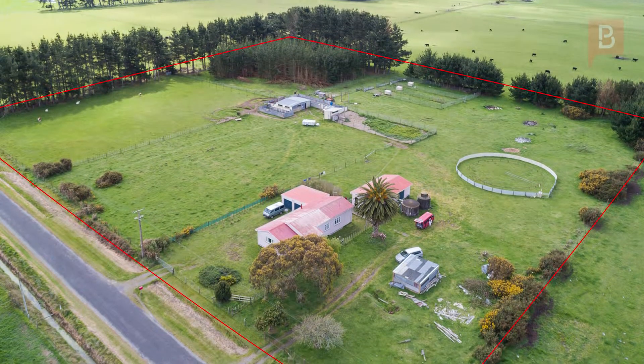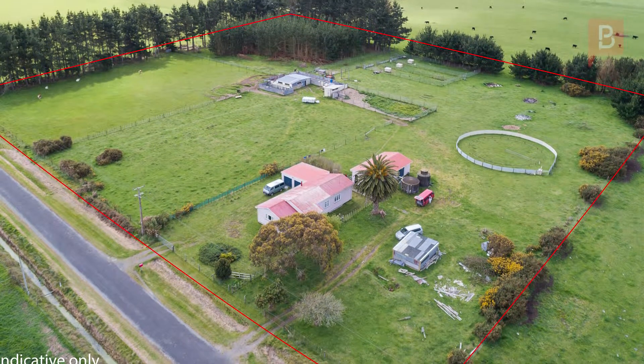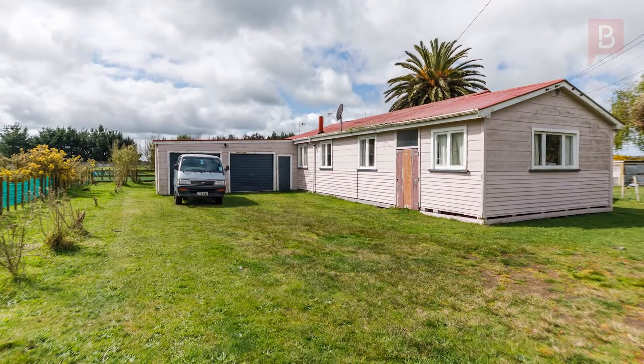Mortgage sale — 6 acre lifestyle block must be sold. Here's your opportunity to acquire a lifestyle block and add some value.